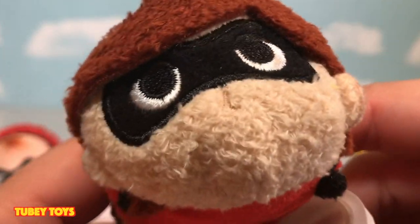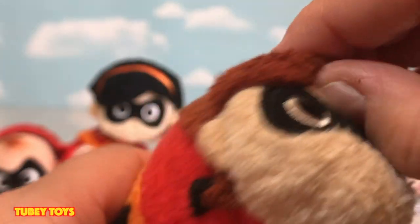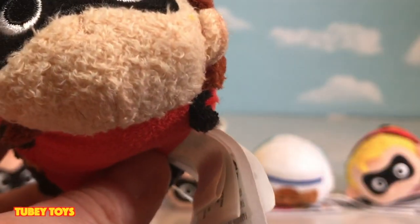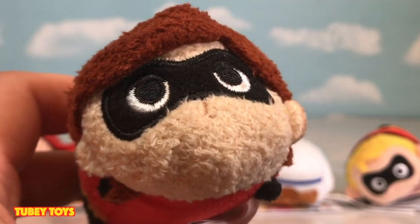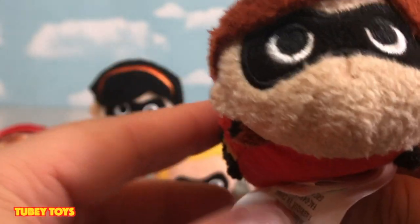Now we also have Elastigirl, and she also has an embroidered mask. She has her hair — if you just pull it back a little bit, you can see her forehead. Now, I wish they made like an extendable arm; that would have been really, really cool — like, as an additional plush. But, you know, they didn't do that, obviously. And this is for Incredibles part one, I believe. This is not an Incredibles 2 release, but I'm sure they're going to come out with part two ones.